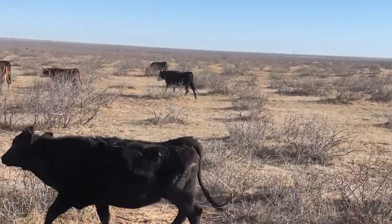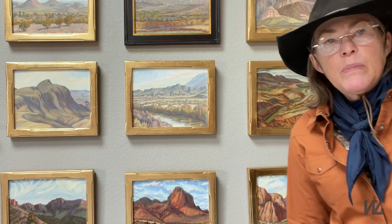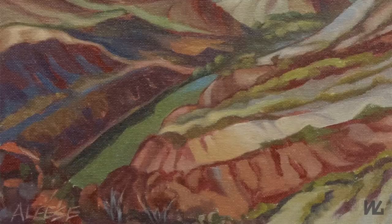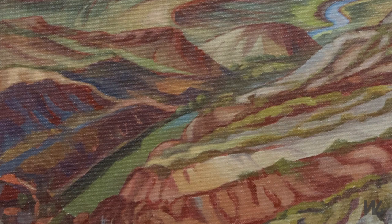Right next door to Big Bend National Park is Big Bend Ranch State Park, and that's where the River Road is. The River Road is a highway that runs along the southeast part of Big Bend Ranch State Park, right along the Rio Grande. You can go from Lajitas to Presidio — it's a beautiful drive, and every Texan needs to do it, just like every Texan needs to visit Big Bend National Park.